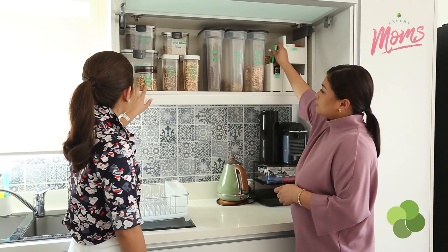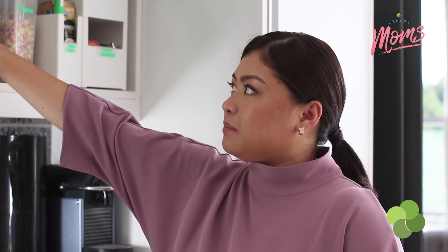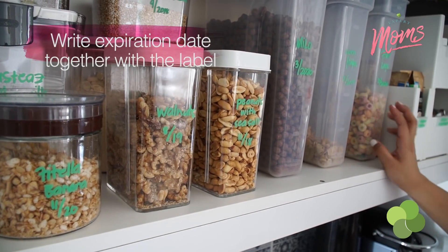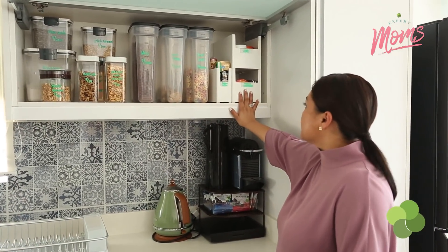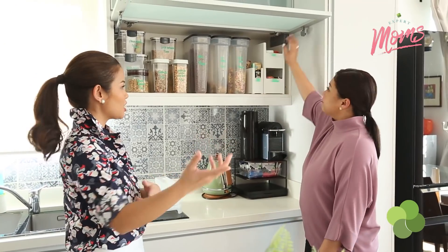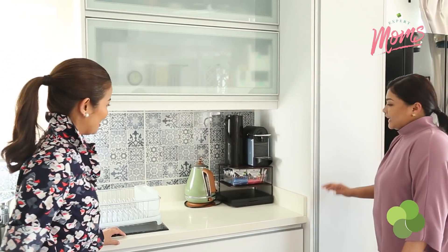I noticed you have expiration dates written on the containers. If you decant, make sure you write the expiration date. If you don't want it on the front, you can put it under if you're using a label maker. I also have these fillers just so we can maximize the space. Since they're stackable, I just remove them during breakfast, and they're easy to reach and transfer to the table.